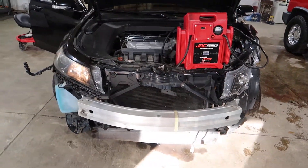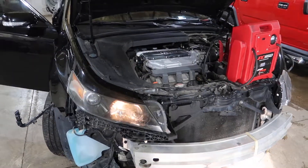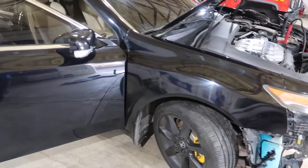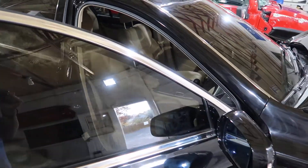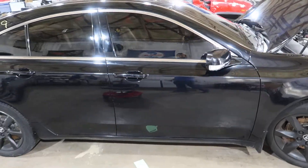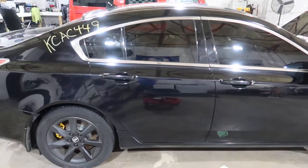We're going to be unable to test the transmission in this one because of the way it's hit. It's not a bad car — it's a base model. It doesn't have a technology package, navigation, or anything like that. Just a regular base TL, front-wheel drive 3.5.